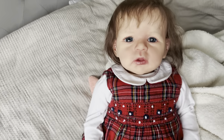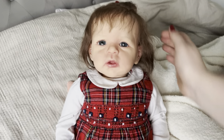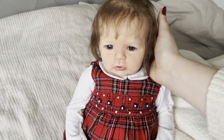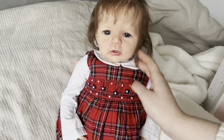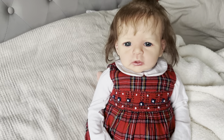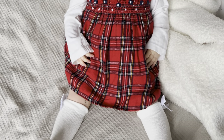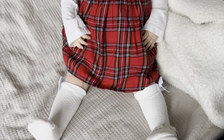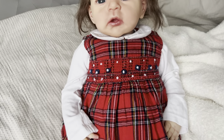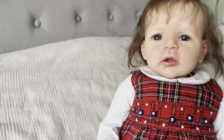Look at her little face — she's got really beautifully rooted brown hair and some blue eyes. I don't have a name for her just yet. She is my little Christmas girl — I don't know whether to give her a Christmas-themed name or something else. So if you'd like to leave your name suggestions for me, that would be amazing. Look how sweet she is, I absolutely love her — look at that face!